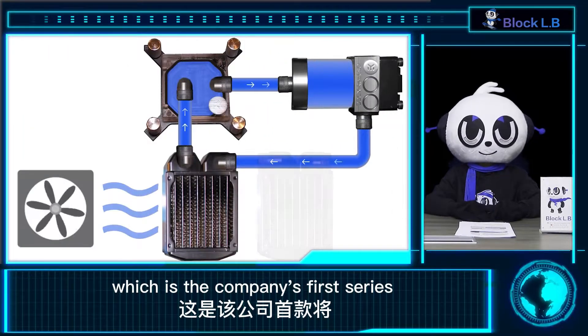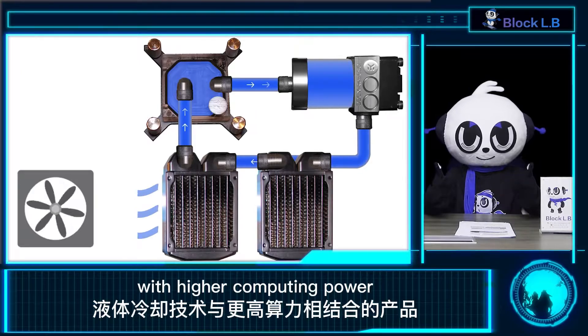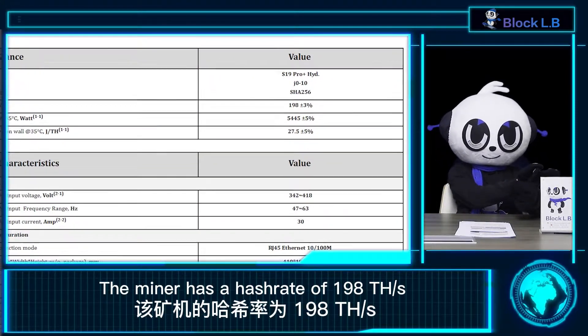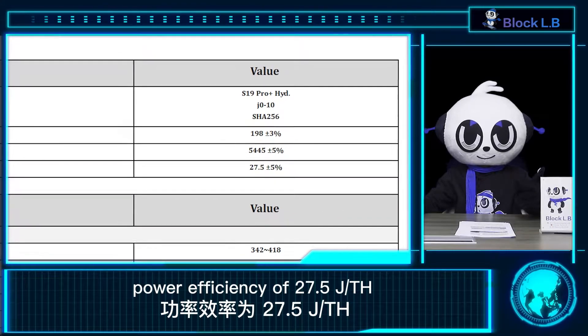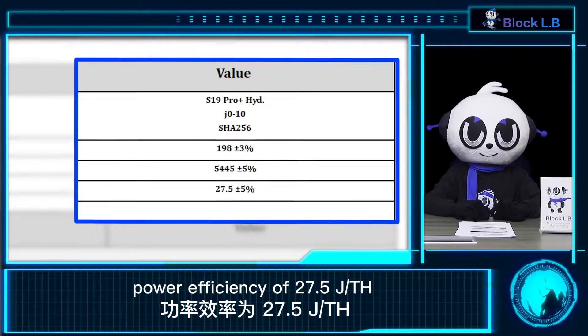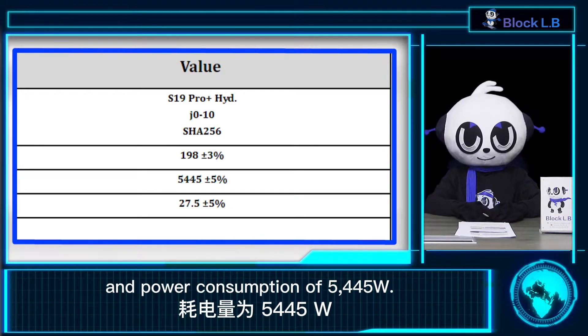The miner has a hash rate of 198 TH/s, a power efficiency of 27.5 Joules per TH/s, and a power consumption of 5,445 watts.